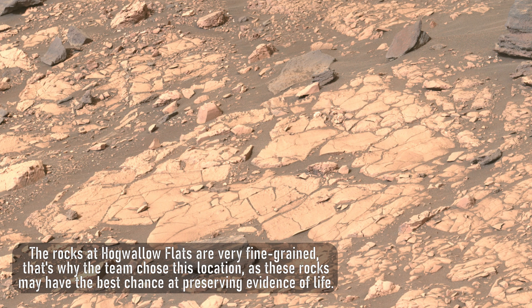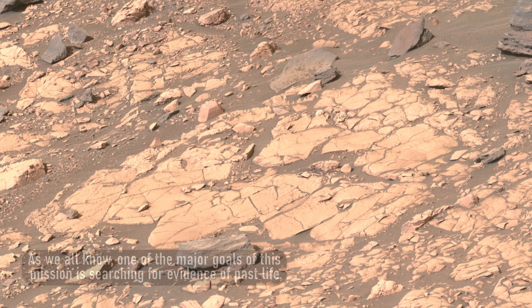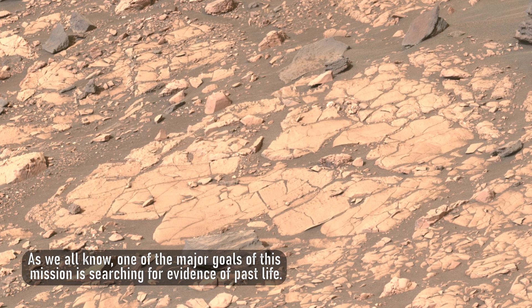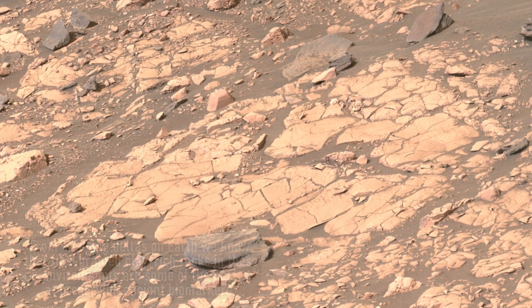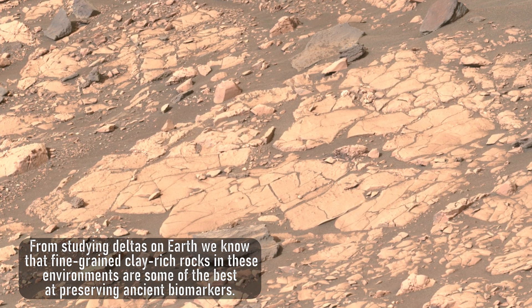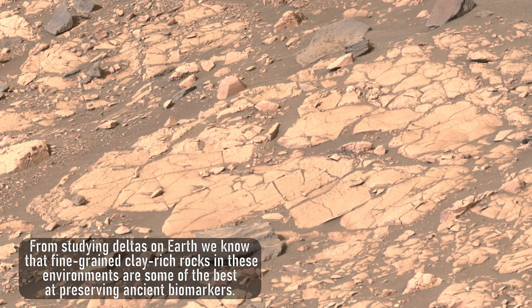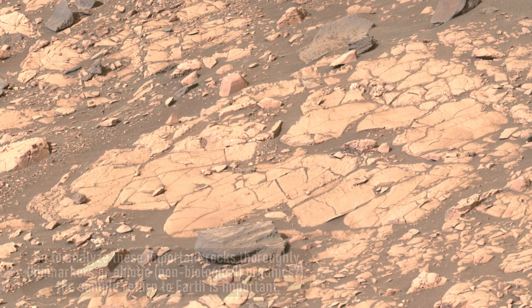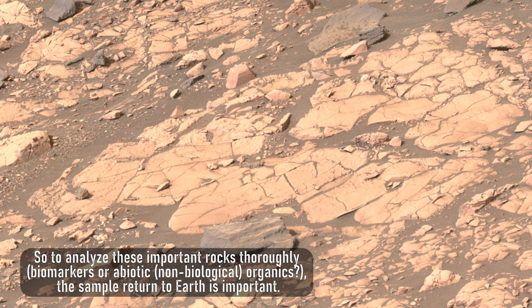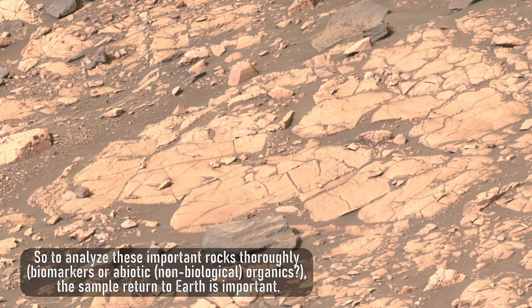The rocks at Higualo Flats are very fine-grained — that's why the team chose this location, as these rocks may have the best chance at preserving evidence of life. One of the major goals of this mission is searching for evidence of past life. From studying deltas on Earth we know that fine-grained clay-rich rocks in these environments are some of the best at preserving ancient biomarkers. To analyze these important rocks thoroughly — biomarkers or abiotic non-biological organics — sample return to Earth is important.